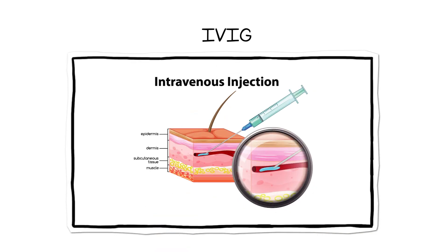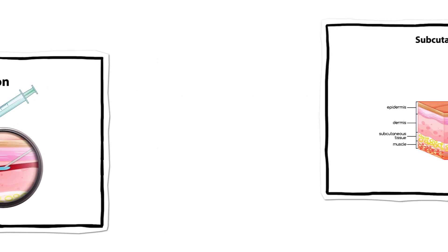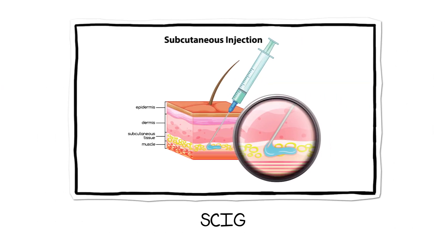Ig replacement therapy can be administered either intravenously, also known as IVIG, or subcutaneously, also known as SCIG.